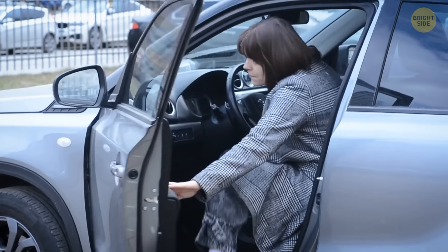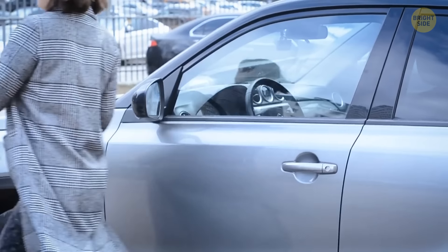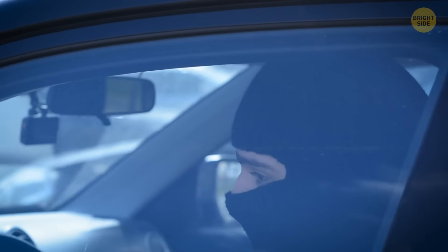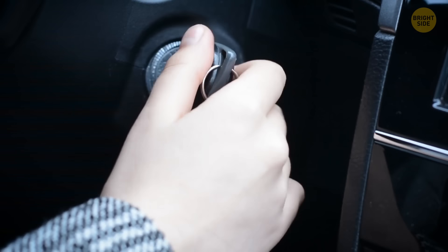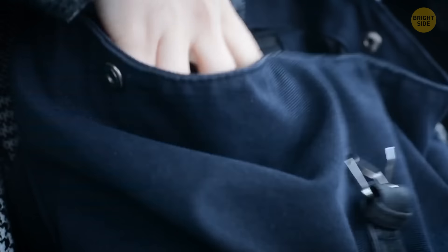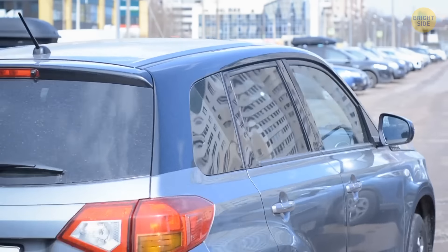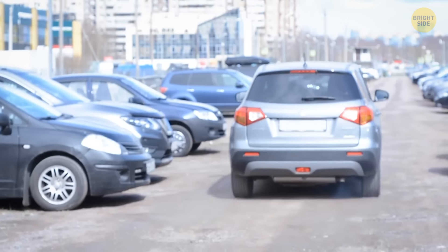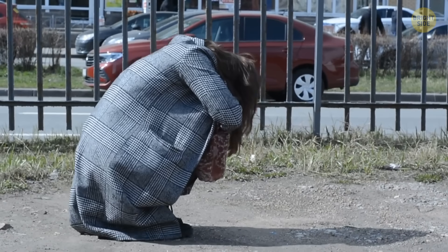As soon as you get out of your car to get a closer look at this mysterious banknote, the owner of the banknote will take action. They will get into your car and drive off at a record-breaking speed. No one would turn off their ignition and take their belongings with them if they got out to check the windshield for a hundred-dollar bill. As a result, in under a minute, you'll lose your car, your wallet, and your documents, and you'll be left stranded in the parking lot.